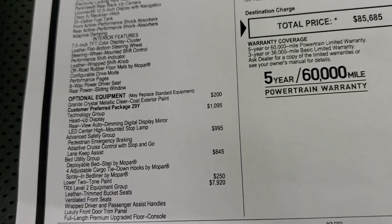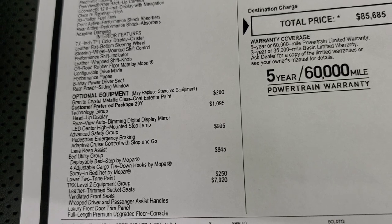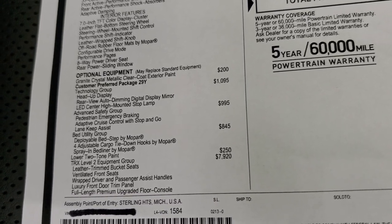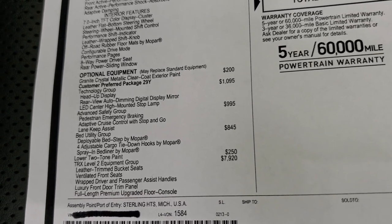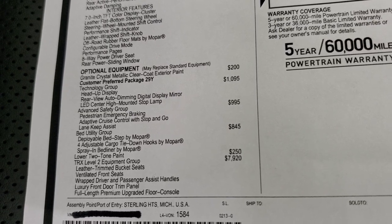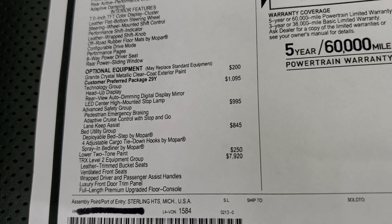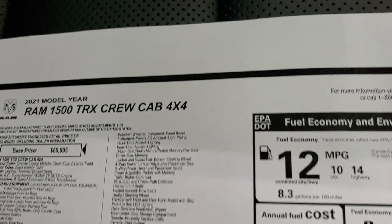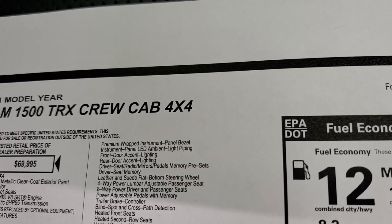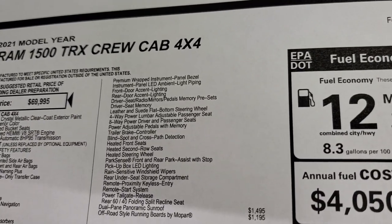The advanced safety group is $995 and gives you pedestrian emergency braking, adaptive cruise control with stop and go, and lane keep assist. This one also has the bed utility group, lower two-tone paint, and the TRX Level 2 group. The Level 2 package provides leather trim bucket seats, ventilated front seats, wrapped driver and passenger assist handles, luxury front door trim panel, full-length premium upgraded floor console, premium wrapped instrument bezel, instrument panel LED ambient lighting piping, front and rear door accent lighting, driver's seat memory, and more.